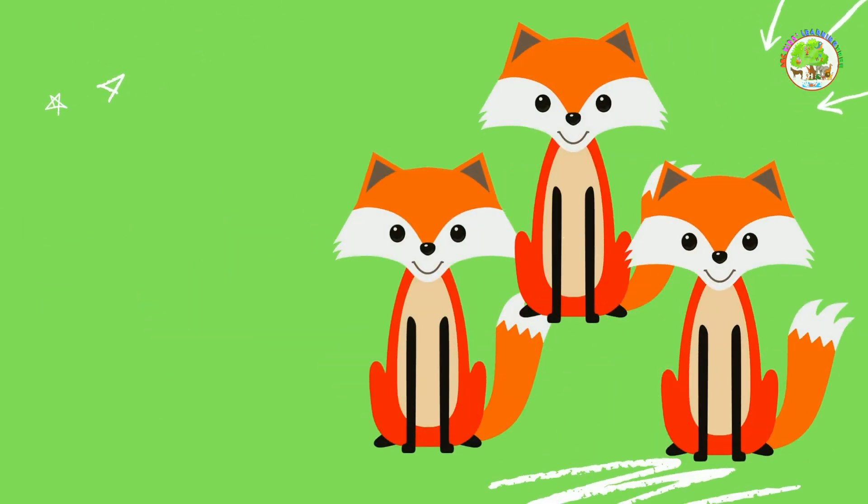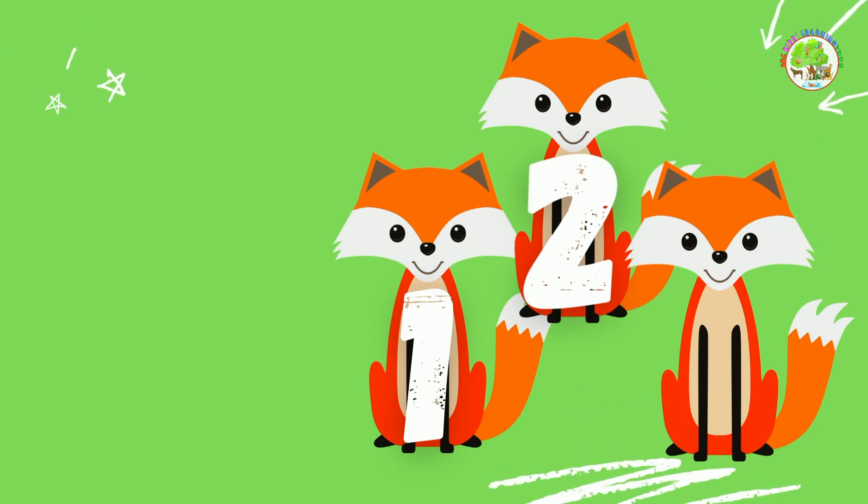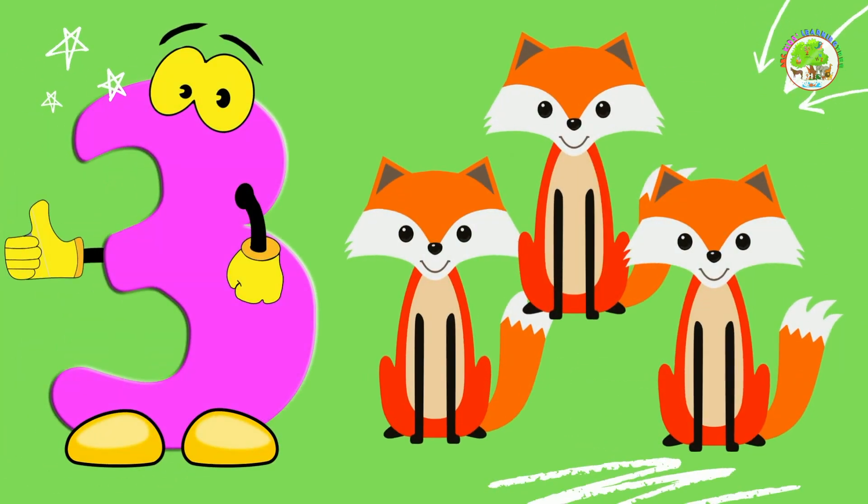2 foxes. How many can you see? 1, 2, 3. 3 foxes. Amazing!